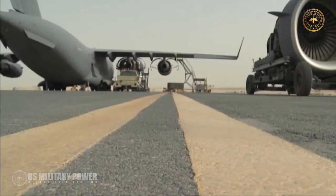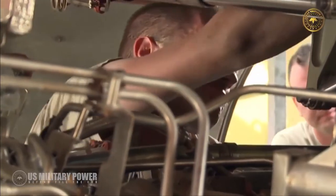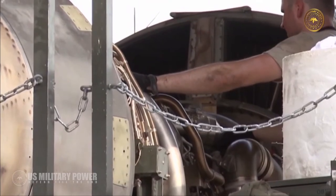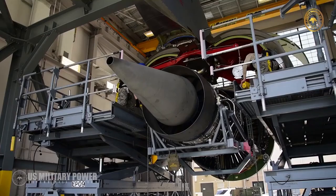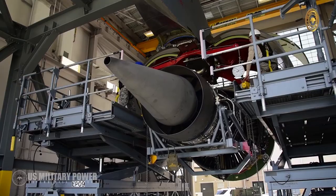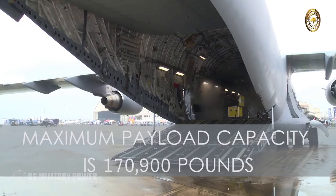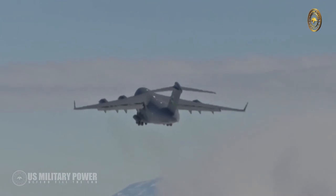The C-17 is powered by four Pratt & Whitney F117-PW-100 turbofan engines, which are based on the commercial Pratt & Whitney PW2040 used on the Boeing 757. Each engine is rated at 40,400 pound-feet of thrust. The maximum payload of the C-17 is 170,900 pounds and its maximum takeoff weight is 585,000 pounds.